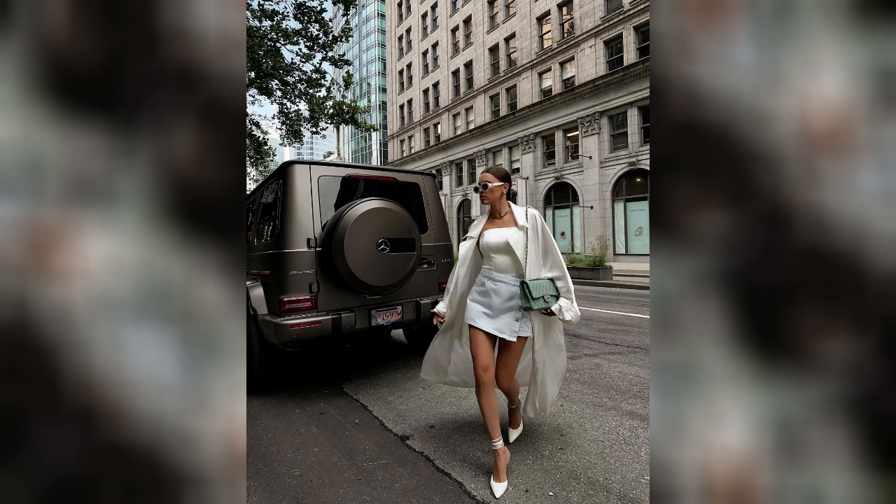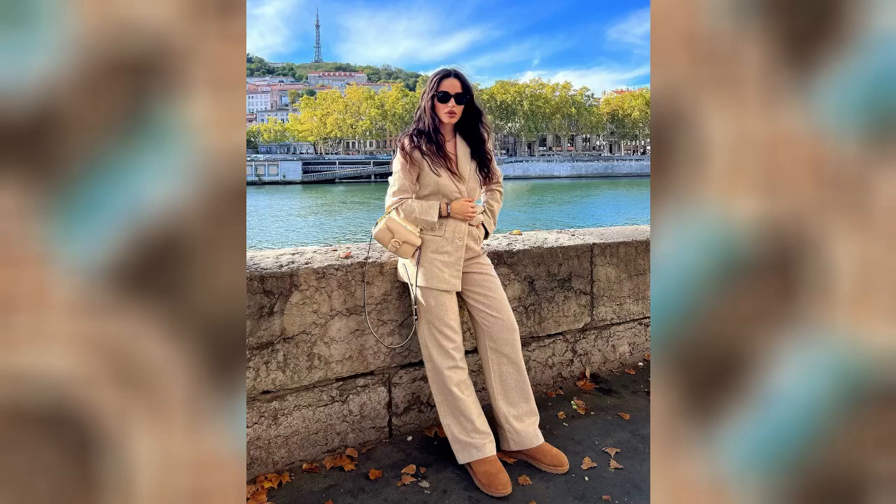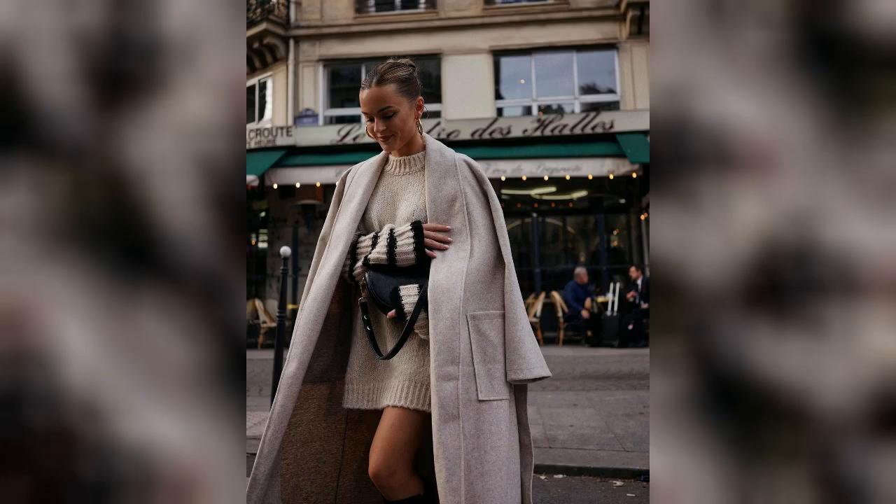Monochromatic fall looks in white: despite the rainy weather, autumn is a great time for a monochromatic white outfit. Suits, snow-white dresses, and strict skirts with blouses all work.